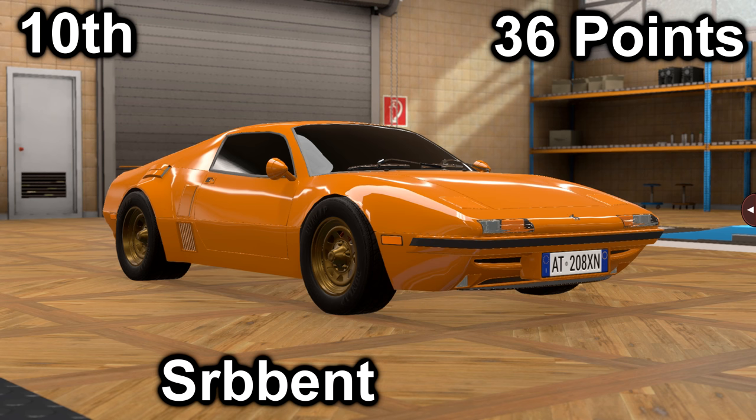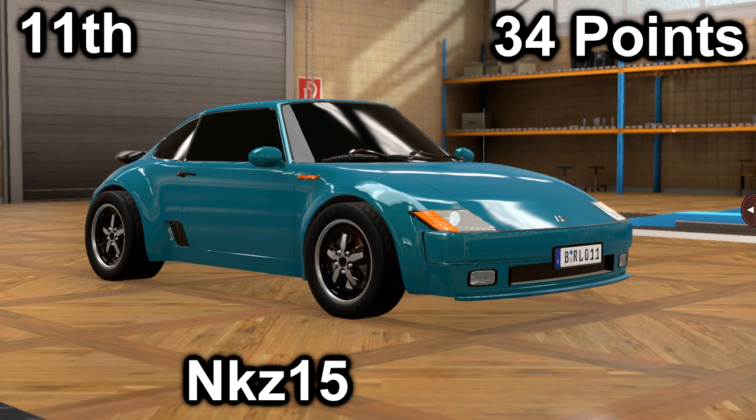In tenth place, we have Serbent with their TS-180. It scored a 9 in price with a price of $39,200, and it scored a 27 in market with an average market score of 170.1. It has a 4-liter V8 with a 5-speed manual. It is mid-engine, rear-wheel drive, with 445 horsepower and 385 foot-pounds of torque.